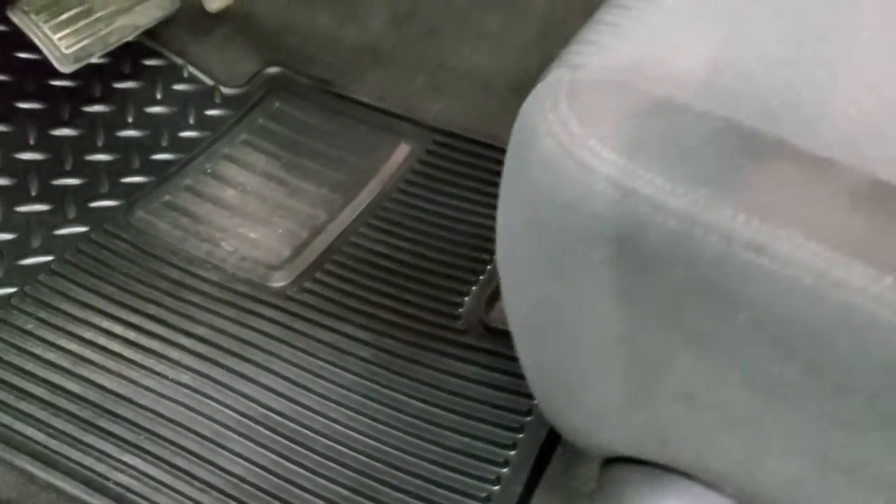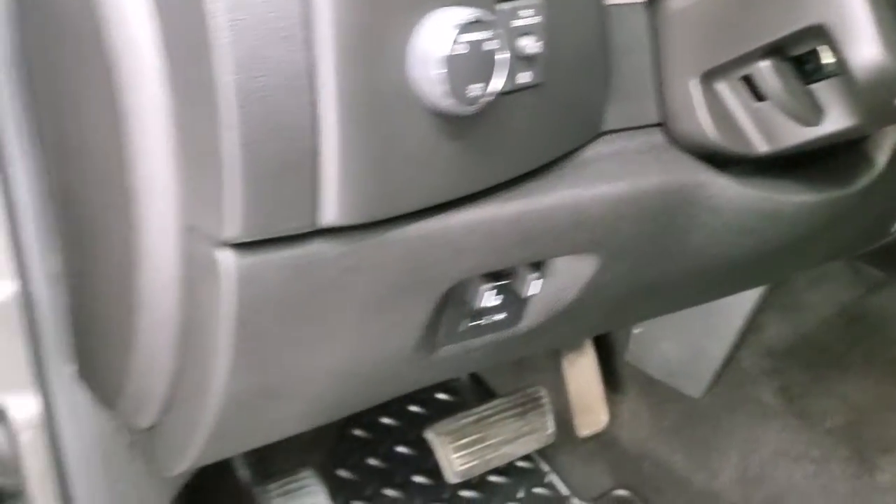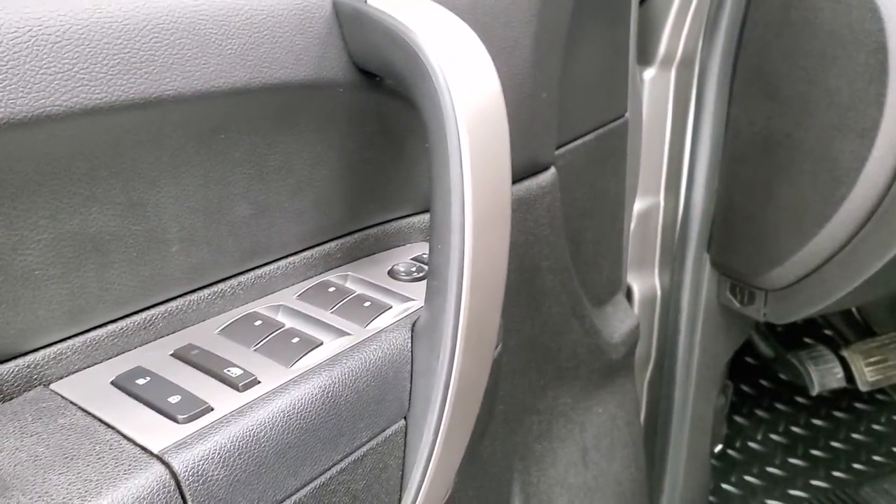No rips or tears on the seats. It has driver's side lumbar, factory all-weather floor mats, factory brake controller, auto headlamps, power windows, power locks, and power mirrors.